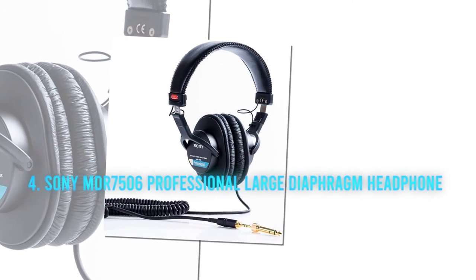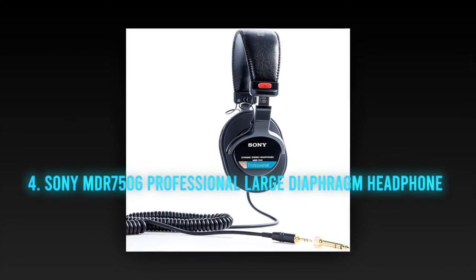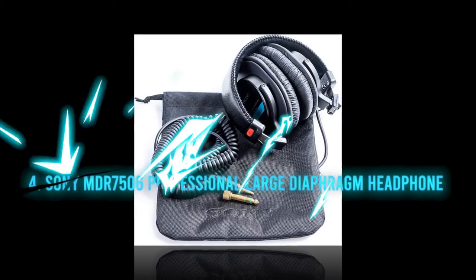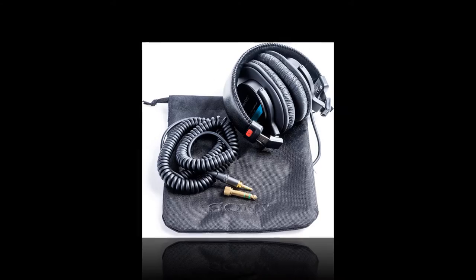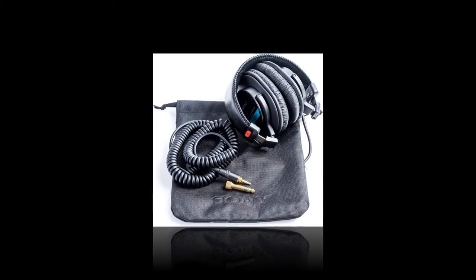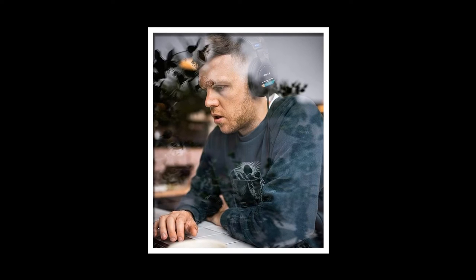Number 4: the Sony MDR-7506 professional large diaphragm headphones. Headphones can be a necessary part of building a sound system, and if you are going to buy a set, Sony is certainly one of the manufacturers you should consider. Comfort is important — whether you are using them for studio, broadcasting, or sound monitoring. Sony understands this, and the 7506 is a lightweight design engineered to be easy to wear. Even if you need to wear them for lengthy periods, the padding around the ear cups and headband is more than adequate.